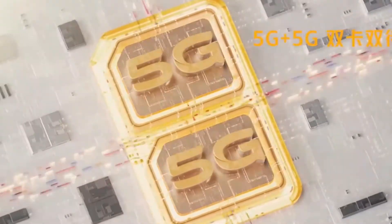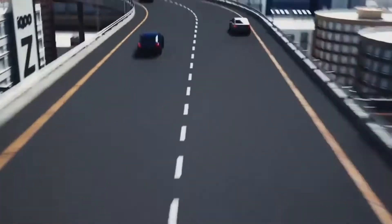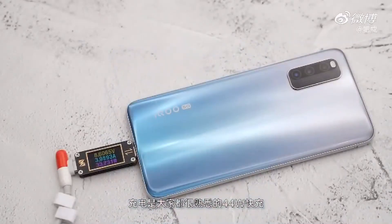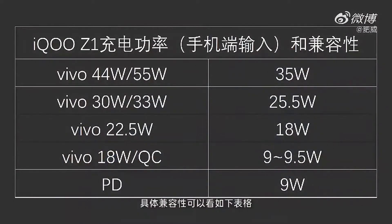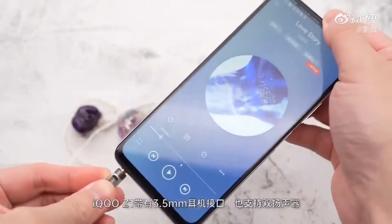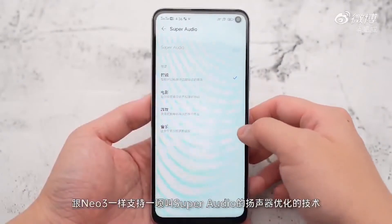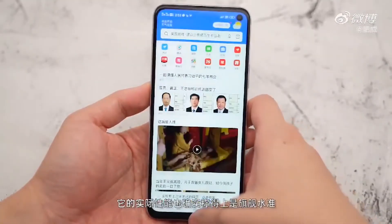By the way, Vivo launched the iQOO Z1 in June, and the phone has a 6.57-inch big screen with a 48-megapixel camera, 8GB of RAM, and a 4500mAh battery, with a 144Hz refresh rate. So the 120Hz refresh rate on the Vivo iQOO Z1x is maybe a step down, because the Z1 has 144Hz. The Z1 has the octa-core MediaTek Dimensity 1000 Plus and Android 10 with iQOO UI 1.0 and a 2.6GHz Cortex A76 and A55 processor.